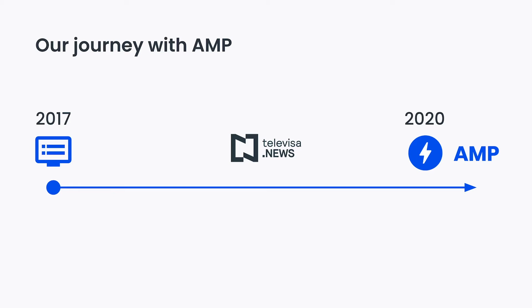Thanks to these results and the maturity of the framework, we decided to migrate Noticieros Televisa to AMP first at the end of 2019 because we were searching for new tools that could help us improve Noticieros Televisa web performance. Now, more than ever, performance is directly related with growth and we wanted to be ready for that.